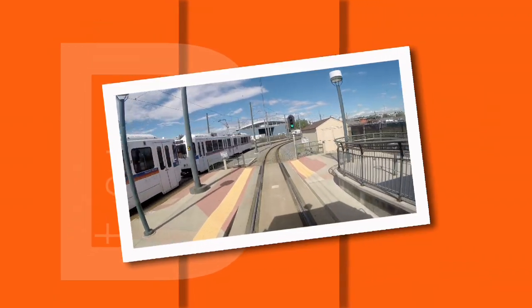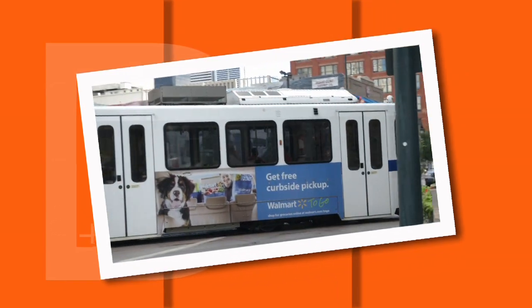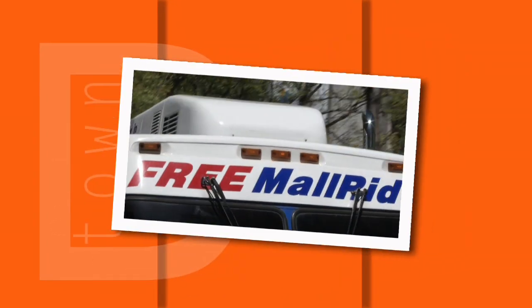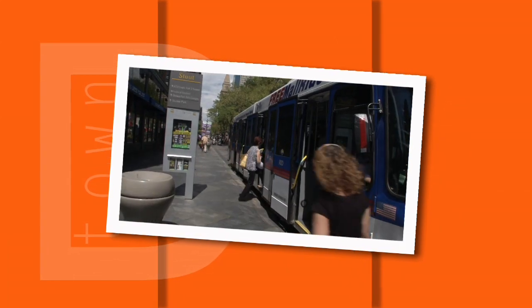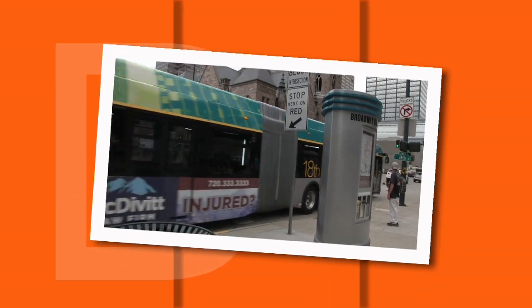Light Rail is the modern electric train travel method with 46 stations and 48 miles of track around the metro area. If you're downtown, you can take the free 16th Street Mall Ride shuttles. You can also take the free metro ride from Union Station to Civic Center during peak rush hours — great for commuters.